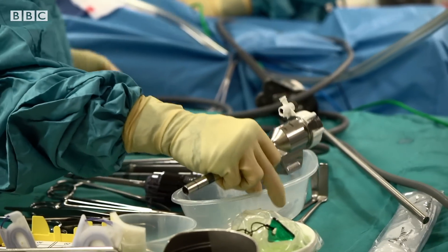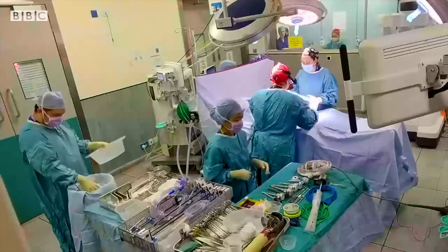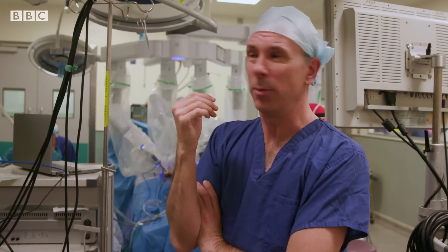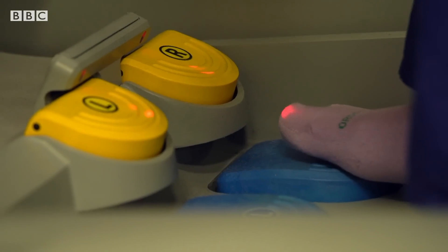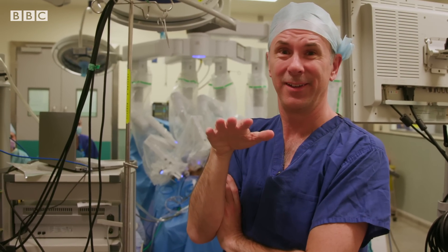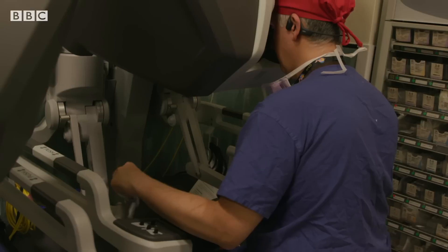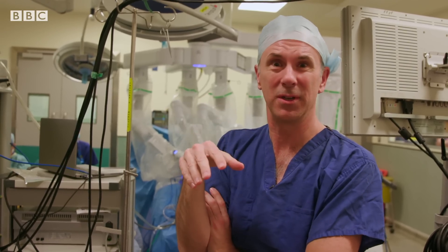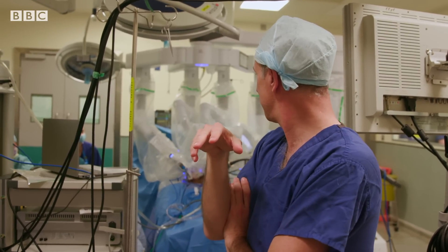Back at St Thomas' Hospital, the operation is nearly over. This is where we're at with surgery — where a surgeon can pilot a robot which is actually inside the patient. It's properly humbling what's going on here. When you think about it, a surgeon over there is piloting a robot over there that is removing someone's cancer.